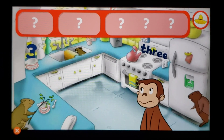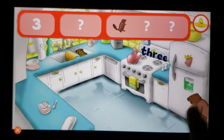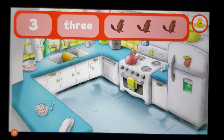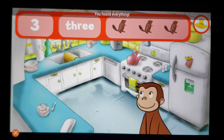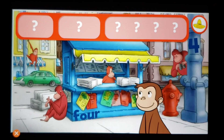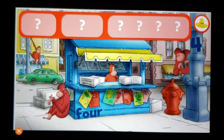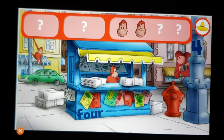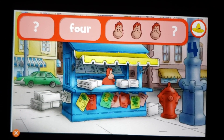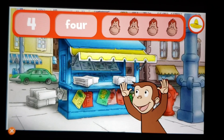Can you find the threes and three beavers? The number three, the word three — good eye! You found everything — terrific! George and his friends love playing hide-and-seek with you. Where are the fours and four orangutans? The word four, the number four.